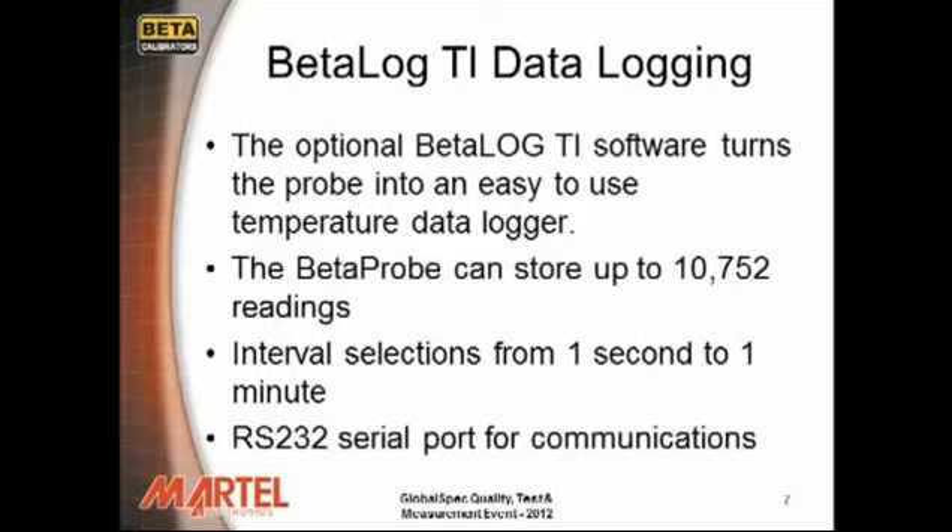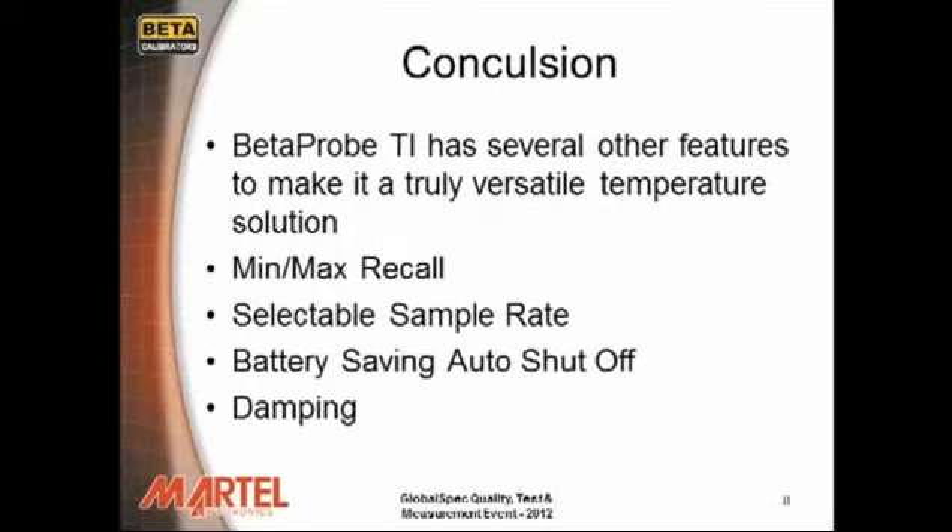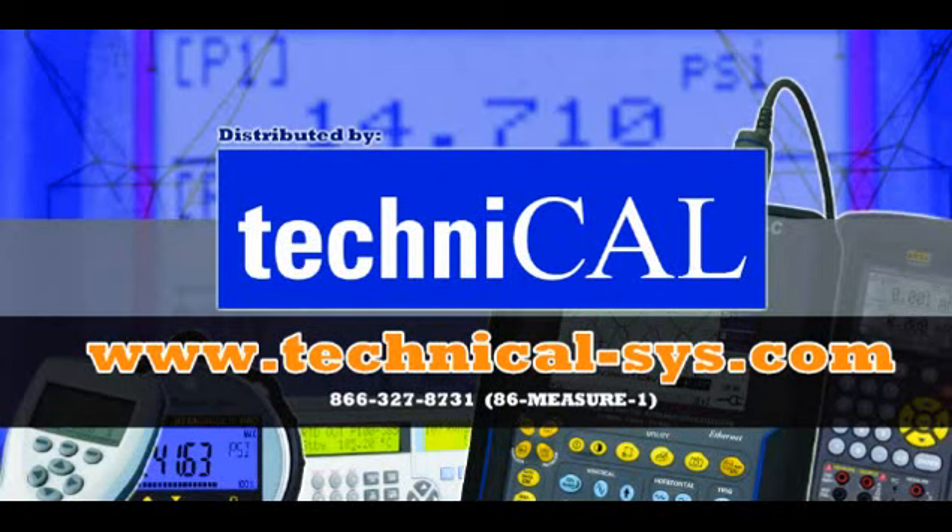The Beta Probe TI includes many other features including min-max storage and recall, selectable sample rate, battery saving auto shutoff, and dampening. For more information, please visit our website.